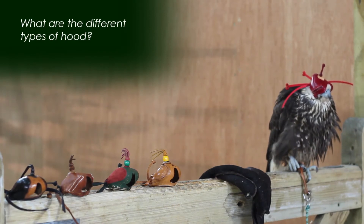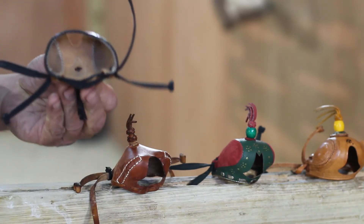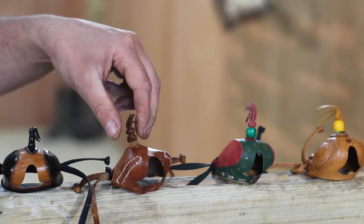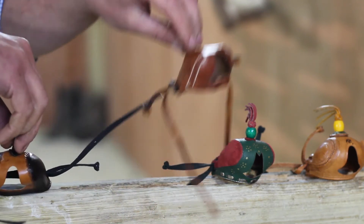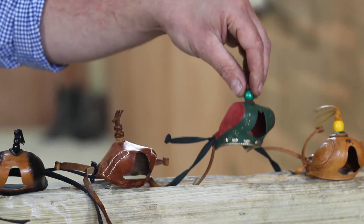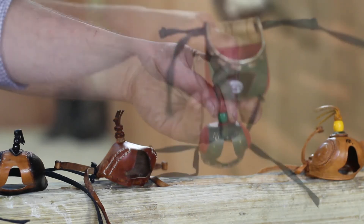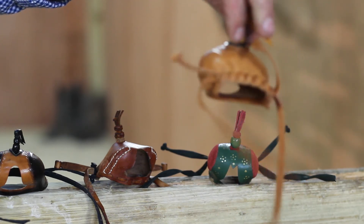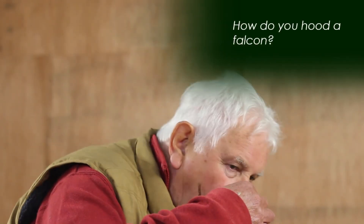There are many different styles of hoods for falcons, but probably the most common are the Dutch hood — even nowadays it's a Dutch style pattern with a keyhole opening — then we have the Anglo-Indian, the one shown here is very old and even has cable ties on the braces just to keep it serviceable. Then we have the Bahraini or Arab hoods: the first is a soft hood and the second is a blocked Bahraini. You can see the big differences are at the back of the hoods in how they are gathered.